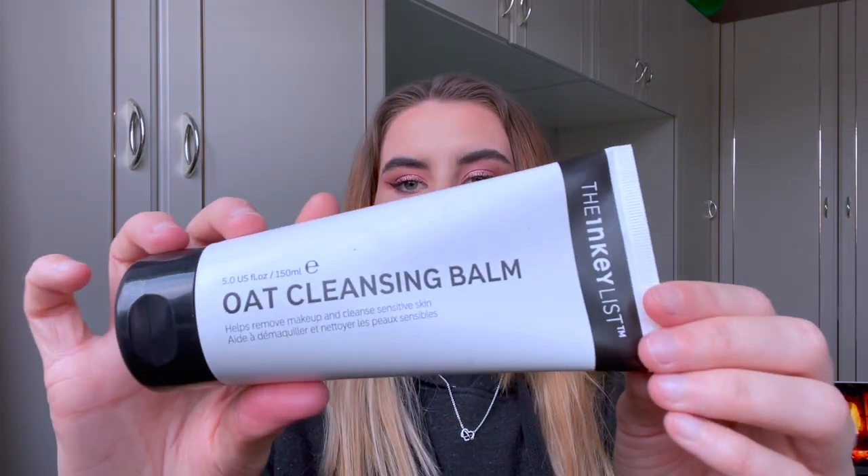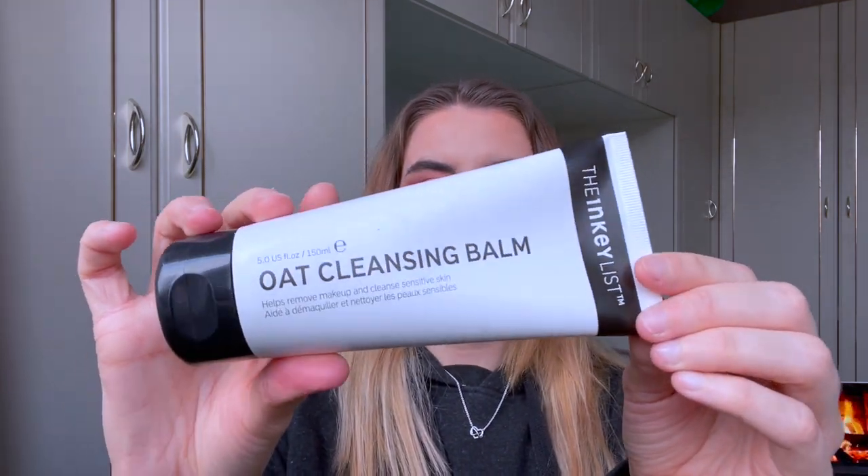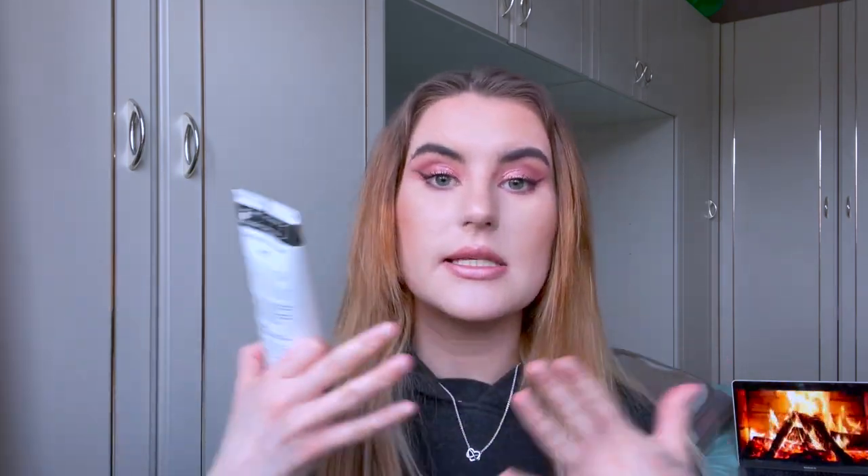I've heard a lot of people talk about the brand The Inky List and I have never tried any products from them before, but I know that people rave about this product. So this is the Oat Cleansing Balm from Inky List. It's a very large bottle with a creamy consistency. I've tried a lot of cleansing balms and this is an amazing one — it literally melts your makeup away and leaves your skin feeling really soft. It's just so easy to work into the skin.